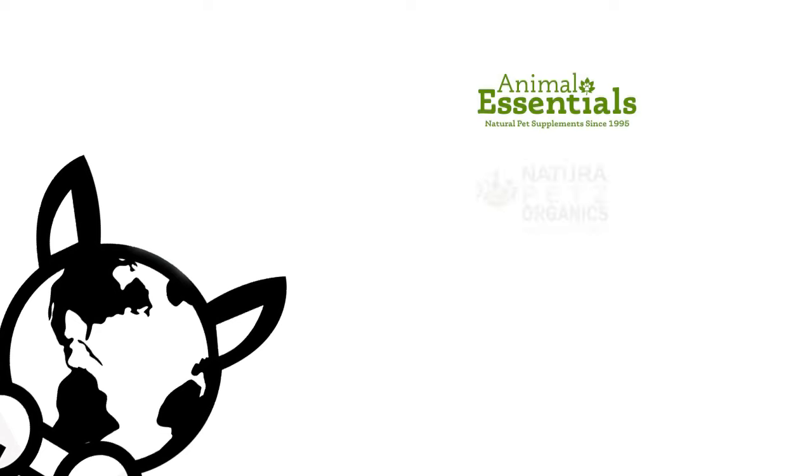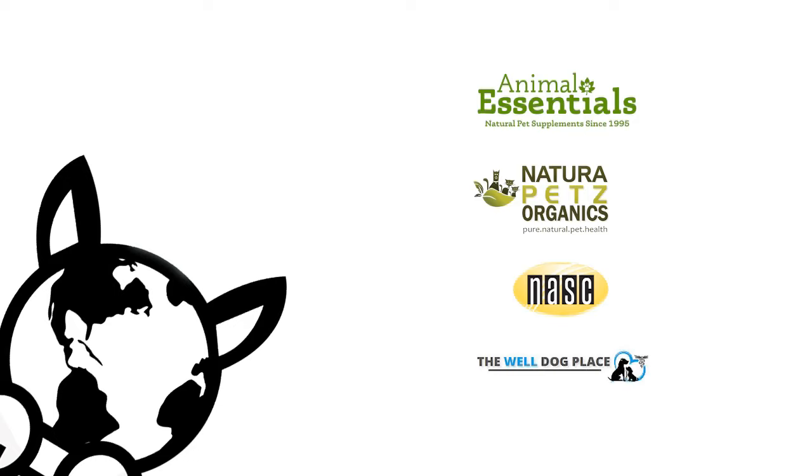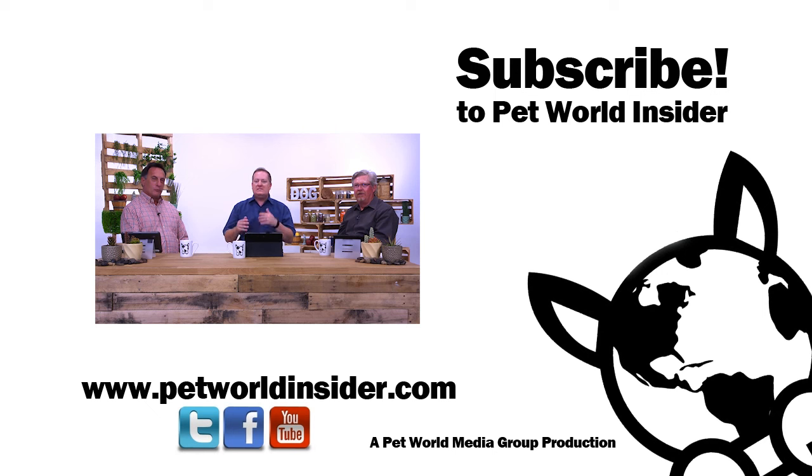Financial and other considerations have been provided by Animal Essentials, Nature of Pets Organics, the National Animal Supplement Council, and The Well Dog Place. Thanks for joining us. To find out more about Greg Tilford, visit theanimalherbalist.com or animalessentials.com. For Bill Bookout from the NASC, visit nasc.cc or animalsupplements.org. You can also reach us at petworldinsider.com.